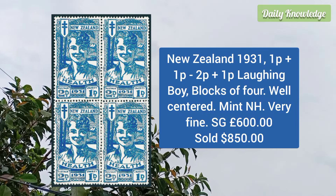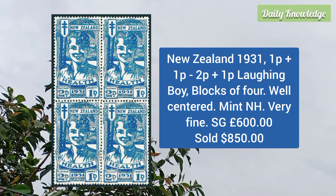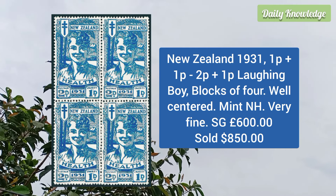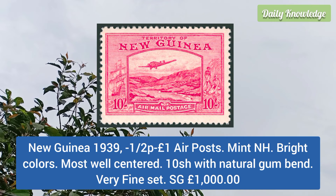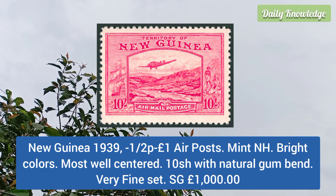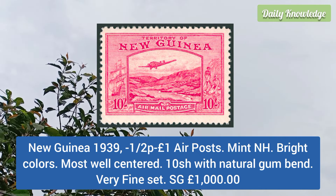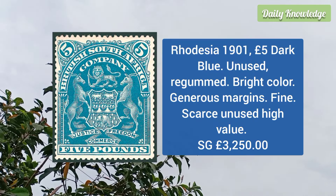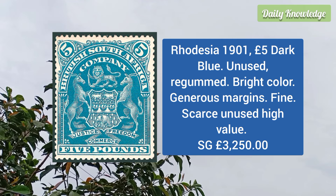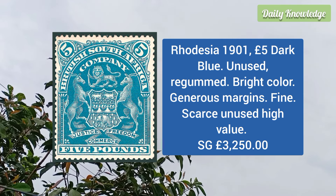New Zealand 1931 1p plus 1p to 2p plus 1p laughing boy, blocks of 4, these are well centered and very fine. New Guinea 1939 half p to 1 pound air post, mint never hinged, bright colors and most are well centered.